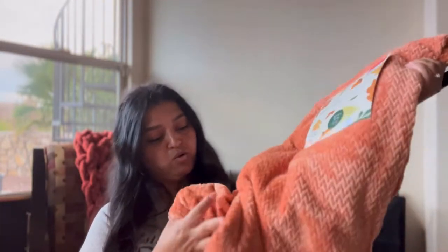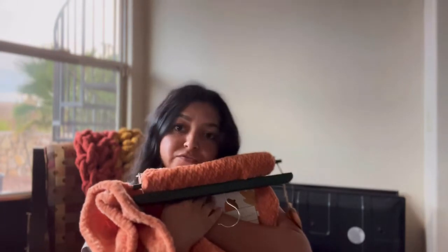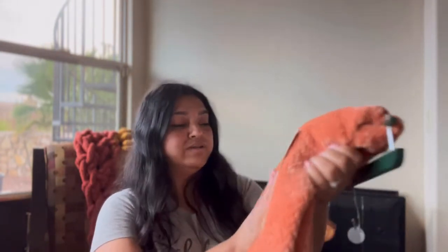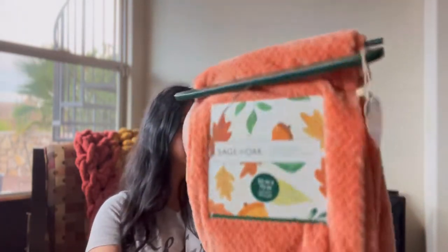I also bought this beautiful blanket. It's like orangey fall colors — so inviting for the fall. This one was $9.99. I bought it at Ross and I'm so excited to start decorating. After this haul video, I will put up the decoration video.